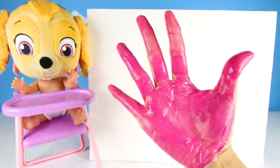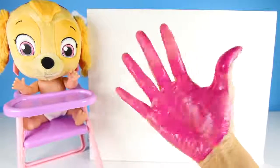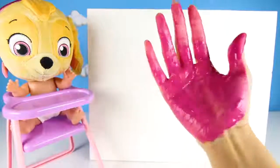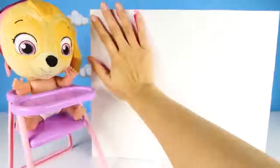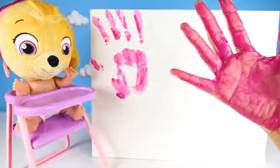The spinner turned my hand pink! Let's sing our song! Sing with me! Pink color, pink color, where are you? Here I am! Here I am! Here I am, how do you do?